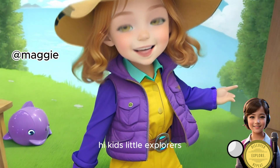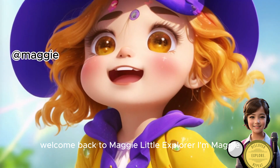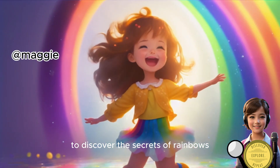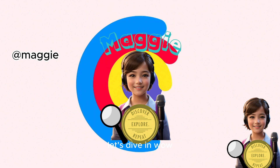Hi kids, little explorers. Welcome back to Maggie Little Explorer. I'm Maggie, and today we're going on an amazing adventure to discover the secrets of rainbows. Are you ready for some rainbow magic? Let's dive in.